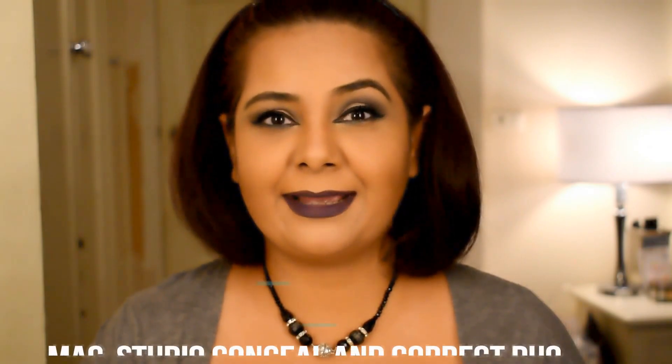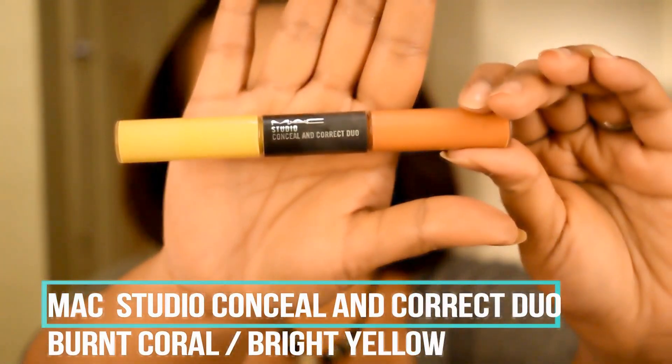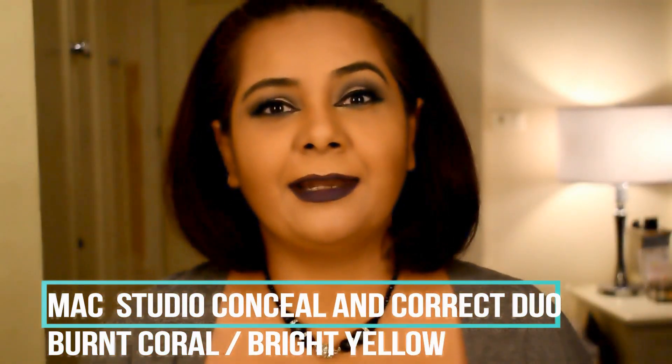For today's video we are doing a side-by-side face-off with two different products which look similar but are intended for two different purposes. I'm going to use them for the same purpose of concealing and correcting. The first product in question is the MAC Conceal and Correct Duo, and I've been talking about this product for a very long time.